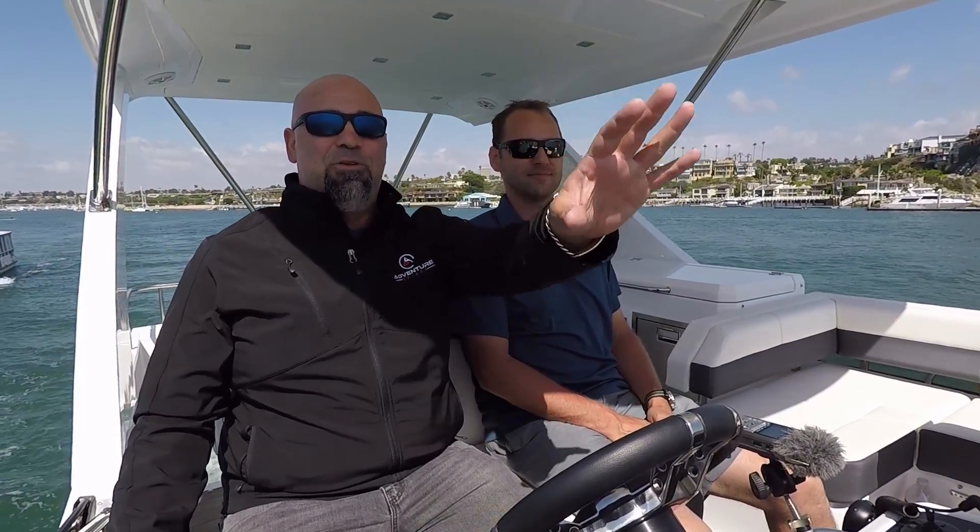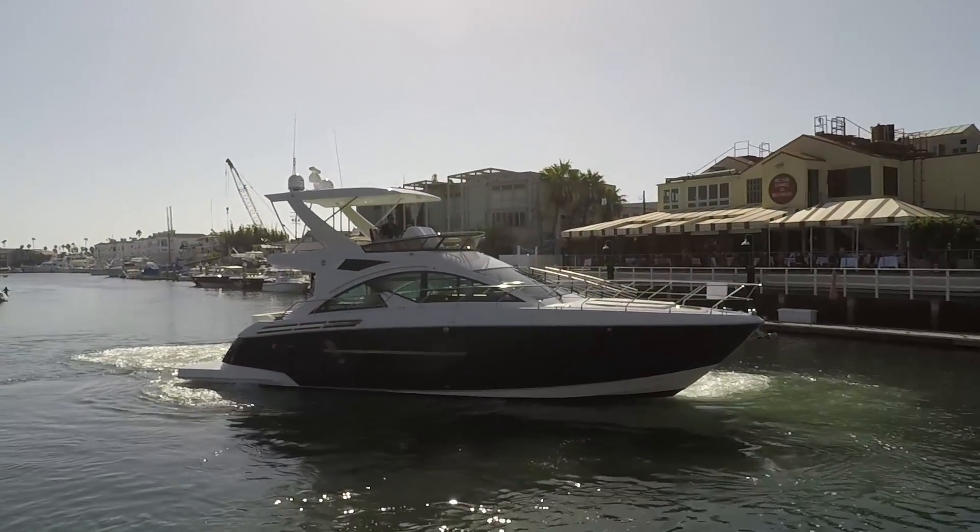Good morning, everybody. Welcome back to Newport Beach, California, the mouth of Newport Harbor. Back here with Big Boat Ben of Silverseas Yachts. Thanks for taking me out. And this is a big one - this is our biggest video yet in terms of yacht tonnage and size. Cruisers Yachts Cantius 54. That's correct.